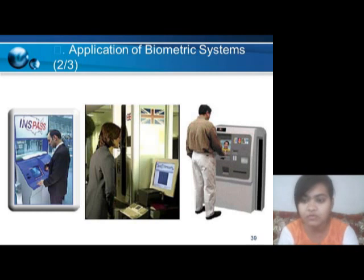Hello friends, I am Priyanka Varma from Srivashnav Institute of Forensic Science. I am here to tell you about the application of biometric systems. Before that, we will see what biometric is and how it works.